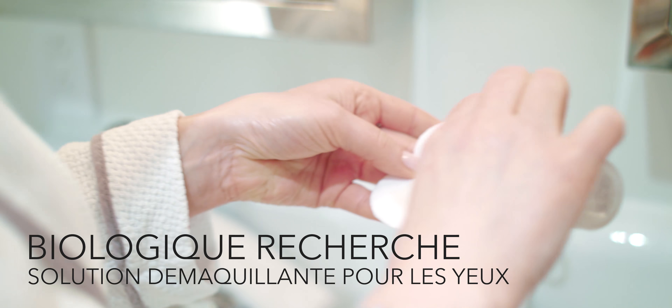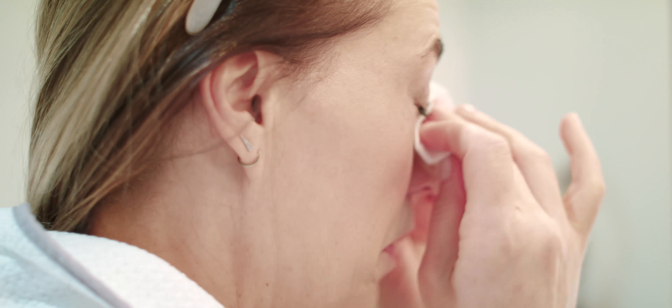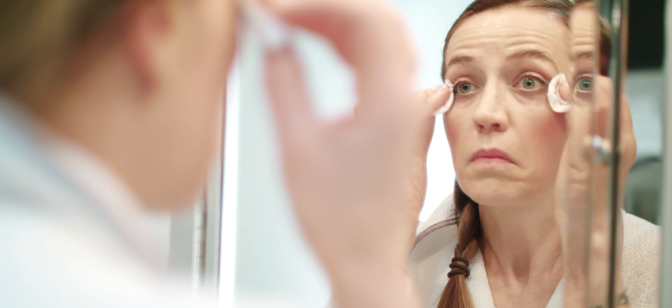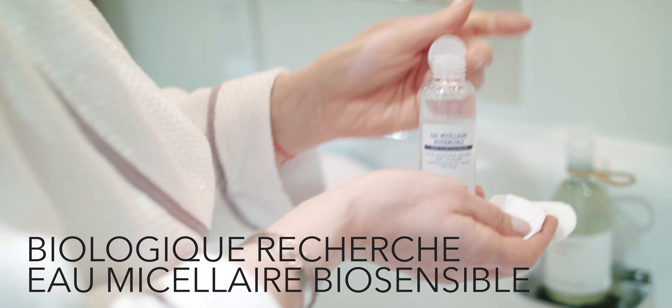I'll remove my eye makeup. I wear quite a bit of makeup. The second step, I use micellar water.